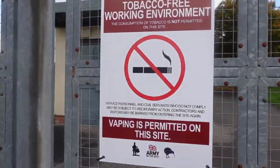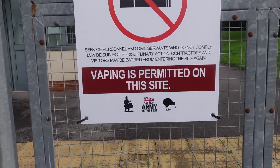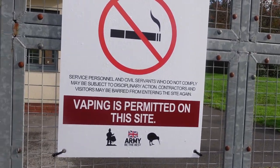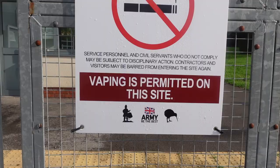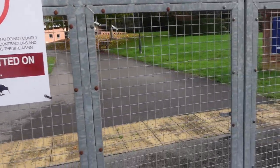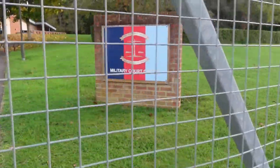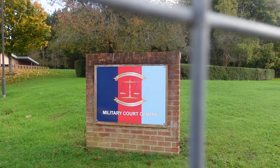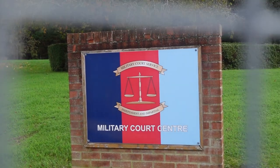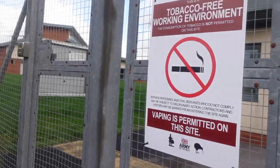Tobacco-free working environment — the consumption of tobacco is not permitted on this site. Service personnel and civil servants who do not comply may be subject to disciplinary action — military law. Contractors and visitors may be barred from entering the site again. So military personnel — it could be classed as disobeying a direct order. If there's a sign telling a military person to do something and they're disobeying it, that could be a breach of military law. It looks like a nice building though — a lot nicer than other courts I've seen. Danger — guard dogs and armed patrols in operation.